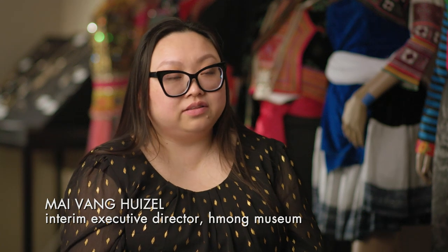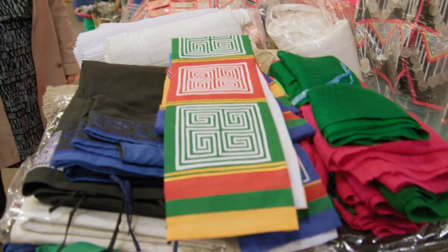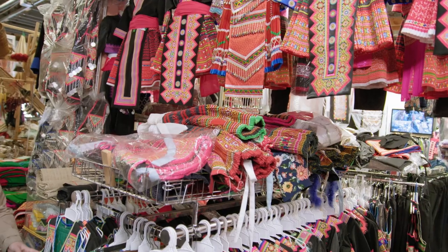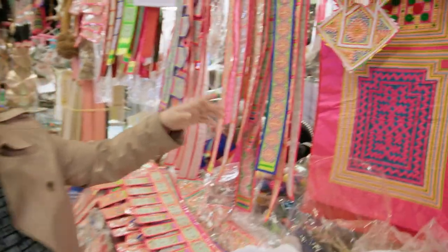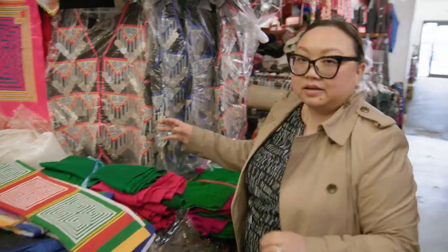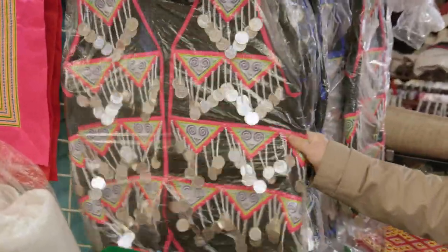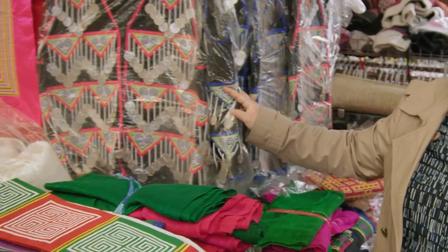The elder generation has the stories, the knowledge, and the history all in their minds. And if we don't connect with them and if we don't begin asking for it, then it's going to be lost. What we have here are materials that would be used on traditional Hmong clothing, especially worn during the New Year. You can see these are in pieces and they would be sewn onto a shirt. And over here is Hmong clothing that has coins on it — you'll hear that sound during the Hmong New Year as people are walking around.